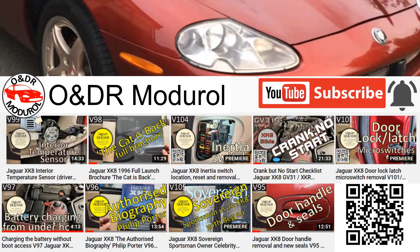If you're interested in this video and our channel O&DR Modurol, please take a look. And if you like the video, please don't forget to press the thumbs up — it really does make a difference.